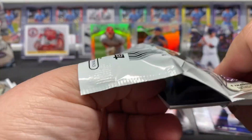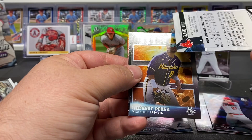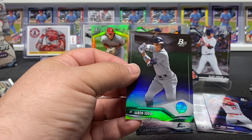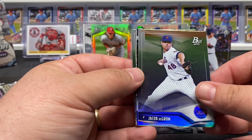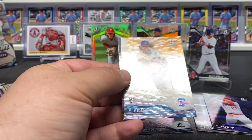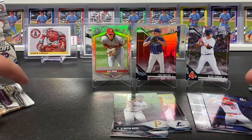Going through a couple more packs out of this first blaster. Gilberto Jimenez, got the Meteoric insert, Edbert Perez, and a nice Aaron Judge there. I'm sure if you got the right card it could be worth something - I know they're not super sought after. Another nice Alec Bomb and keep running - pulled some nice rookies.